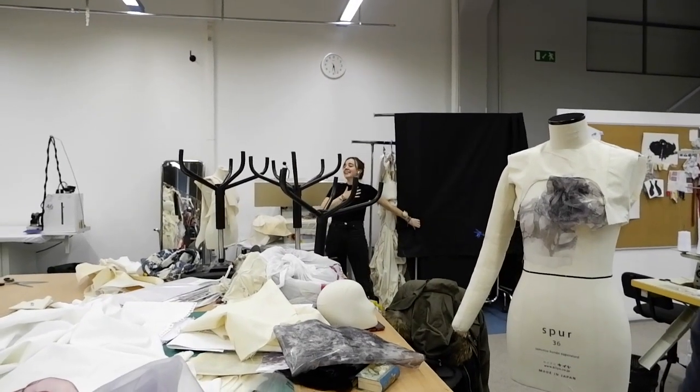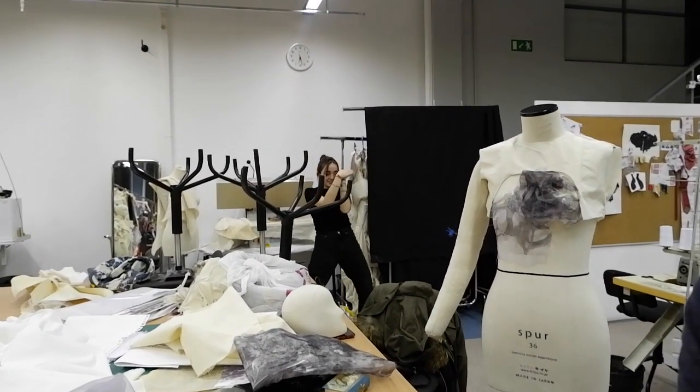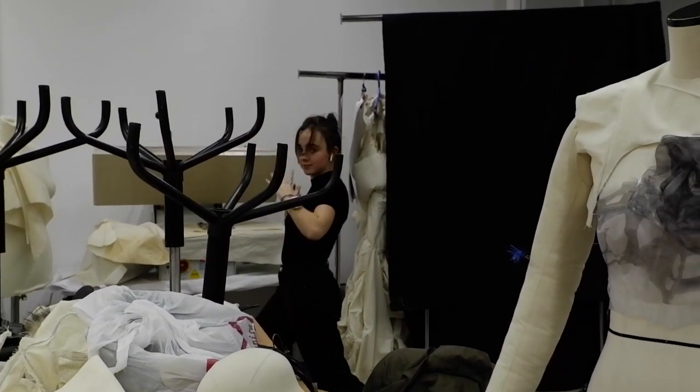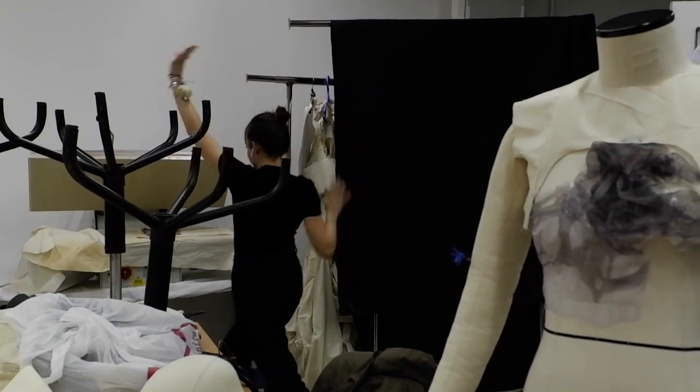This is another studio vlog from two consecutive weeks. Unfortunately, because I switched to a new camera, I did not figure out all the settings beforehand, so most of the clips don't have audio, which is kind of sad.